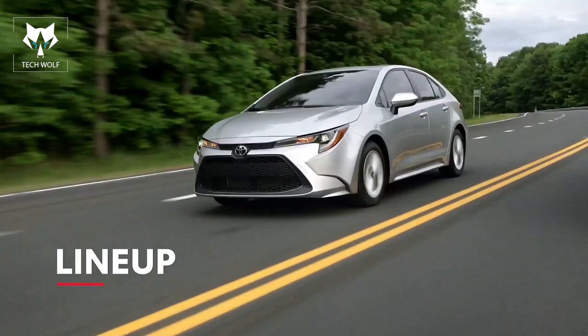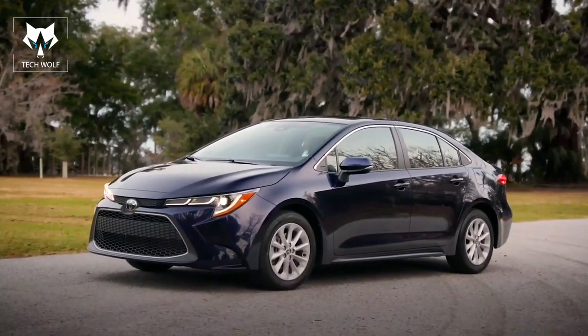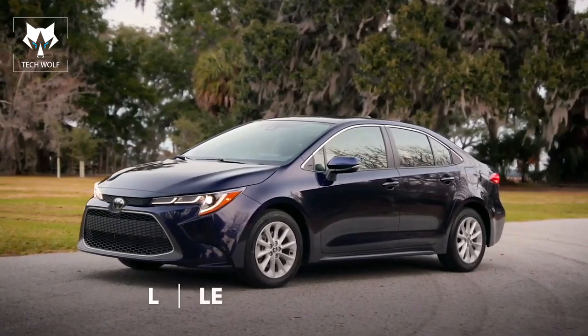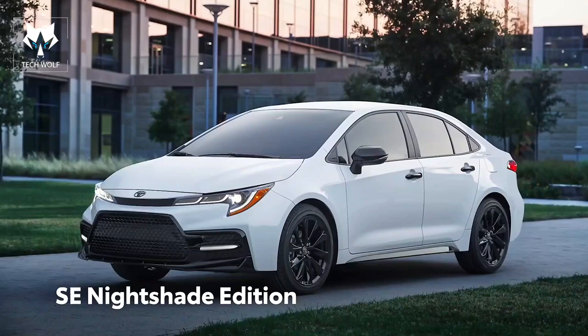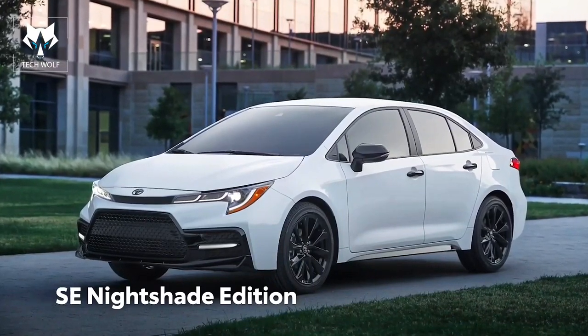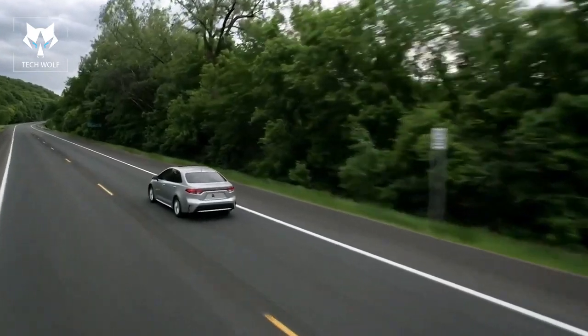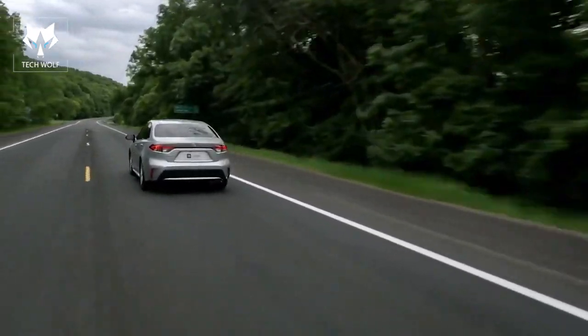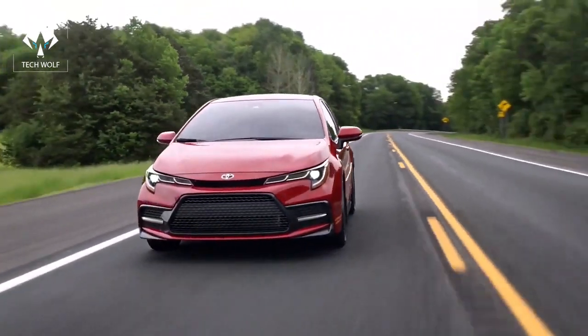Corolla's latest lineup combines some familiar names with a few surprises. Classic grades include the modern L, LE, and XLE, and the sporty SE and XSE grades, while Corolla Hybrid LE has astonishing efficiency. Meanwhile, SE Nightshade Edition enhances Corolla SE's appearance with a range of blacked-out accents. So more than ever before, Corolla's different flavors mean genuinely different vehicles, but they all possess undeniable attitude.